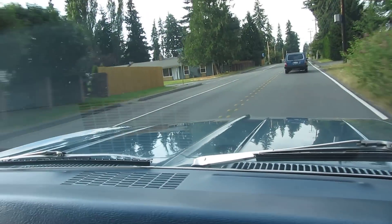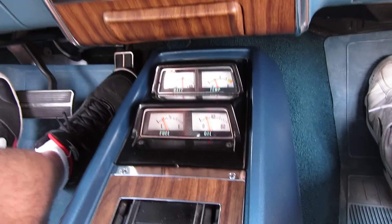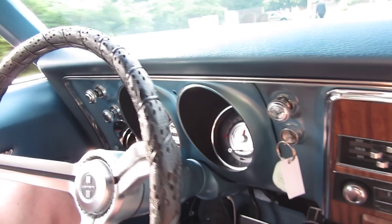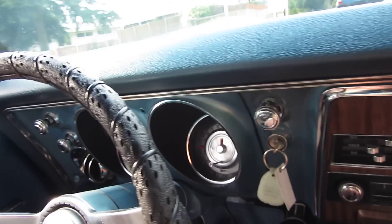This car is absolutely a joy to drive. It has a 327, two-speed Powerglide, power steering, manual brakes. Speedo works, tach works, gauges all work.